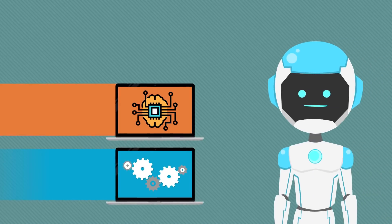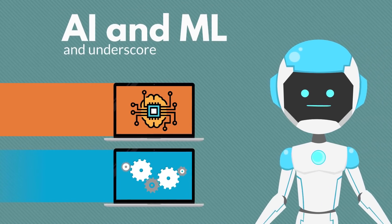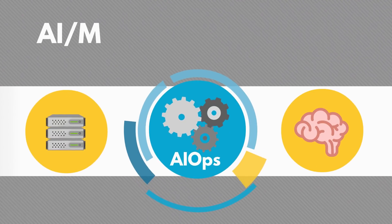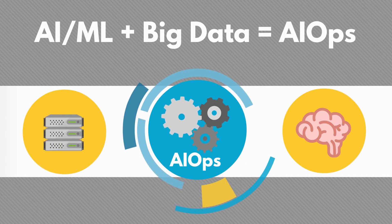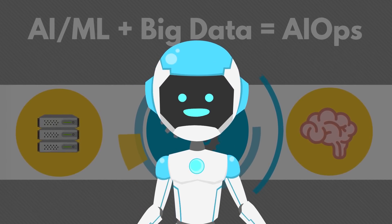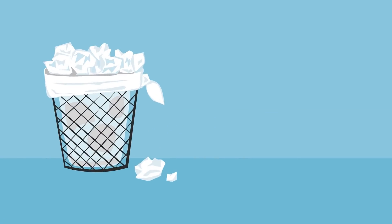Now, automation is the name of the game and it's enabled by AI and ML and underscored through a framework called AIOps. AIOps is widely defined as the outcome of combining big data with AI or ML to automate operations. But this formula isn't producing the kind of results that CIOs need.